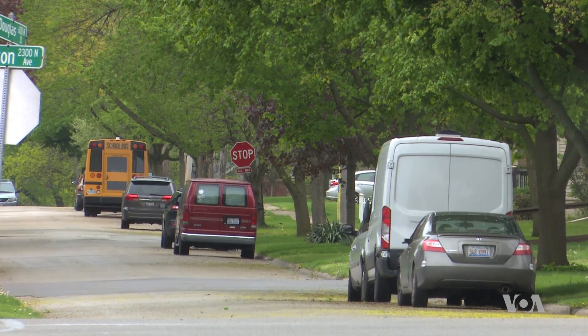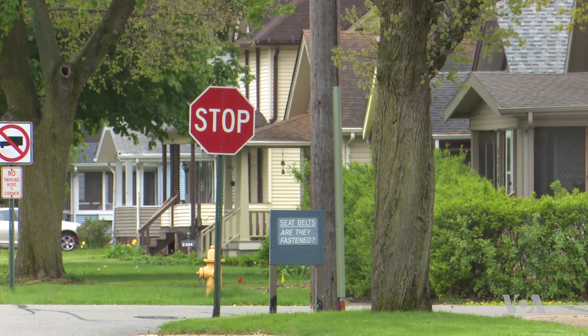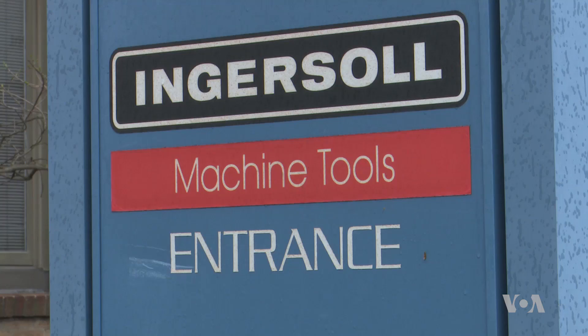Few people who live on this quiet residential street know that the address at the end of their block is where the future of human space flight is being built at Ingersoll Machine Tools. I would doubt many people in Rockford know that we are manufacturing these components.